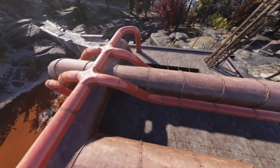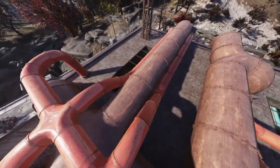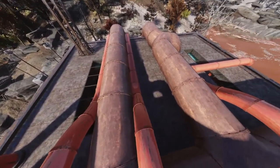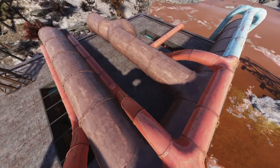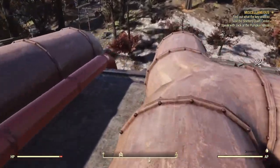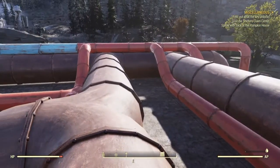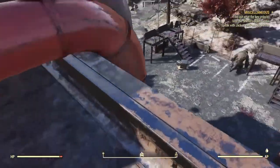It looks like something you would see at a water slide. But that is it — and then it kind of just goes down there. I don't know.